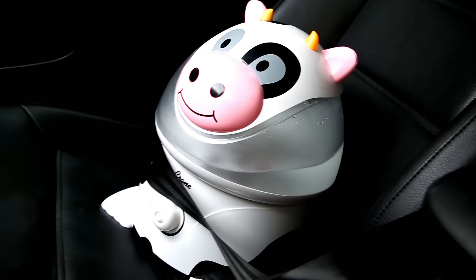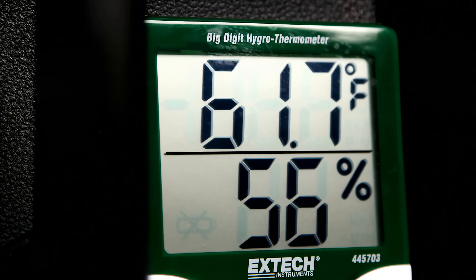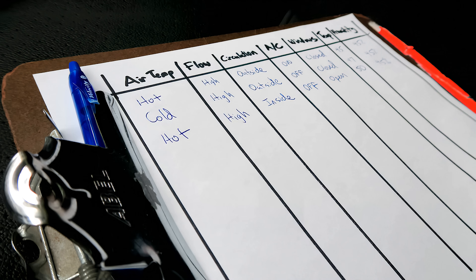For the past 10 mornings, with the help of some trusted friends, I've created a consistent environment to test all the different combinations and then document and rank the results. And the punchline is, I found there is in fact a specific combination of settings that will defog your windows in less than half the time.